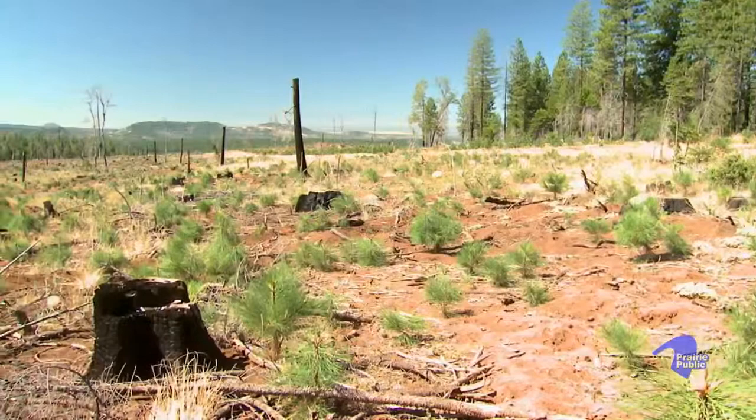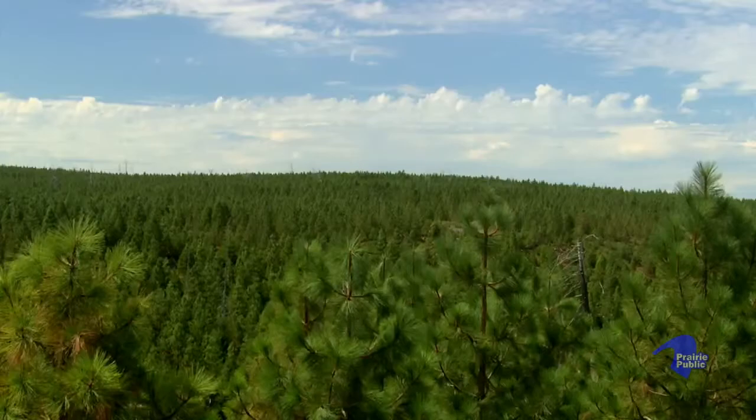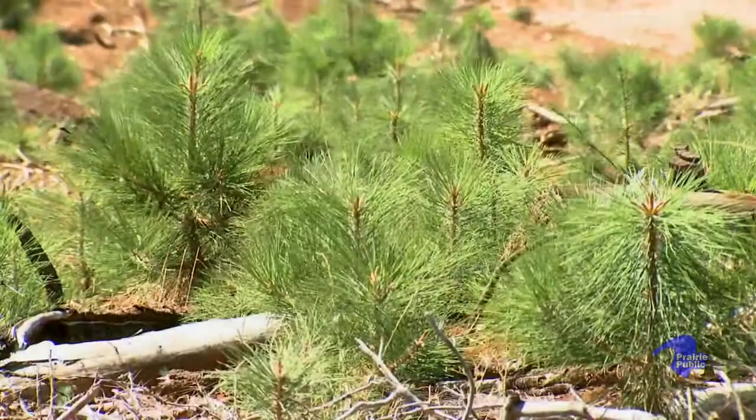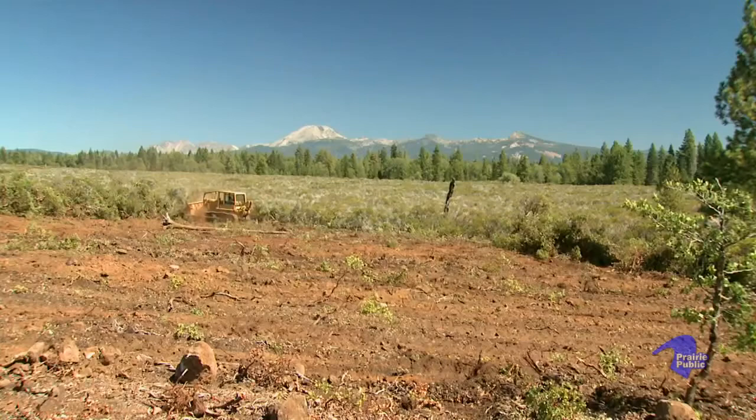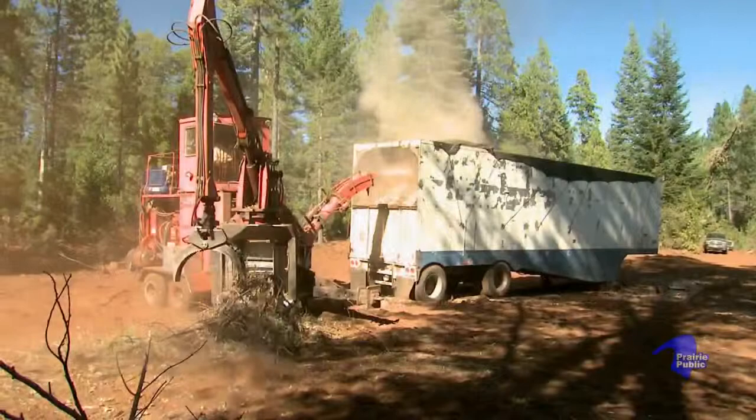As these trees grow, they will sequester a lot of carbon, both above ground in the boles of the trees and the limbs, but also the roots. In 50 years, we'll have a lot more carbon stored on those sites than if we just left it alone and it grew brush. In this region of California, there are markets to thin the smaller material — not big enough to sell as saw logs or veneer logs — and have it processed into chips and burnt in power plants to generate electricity.